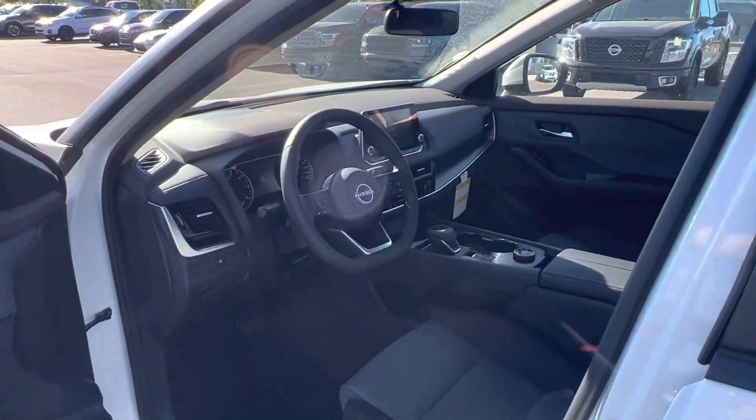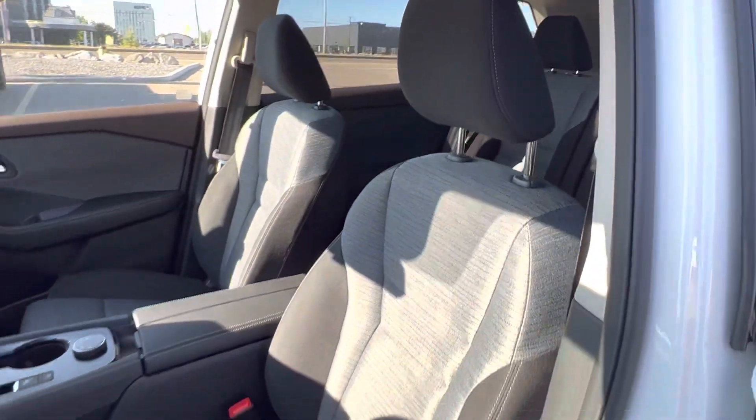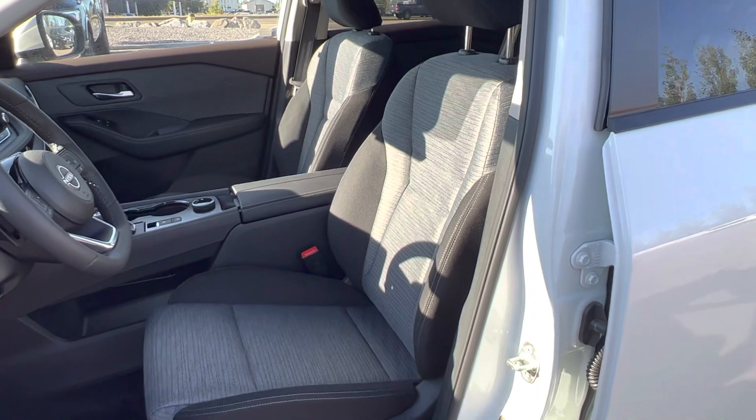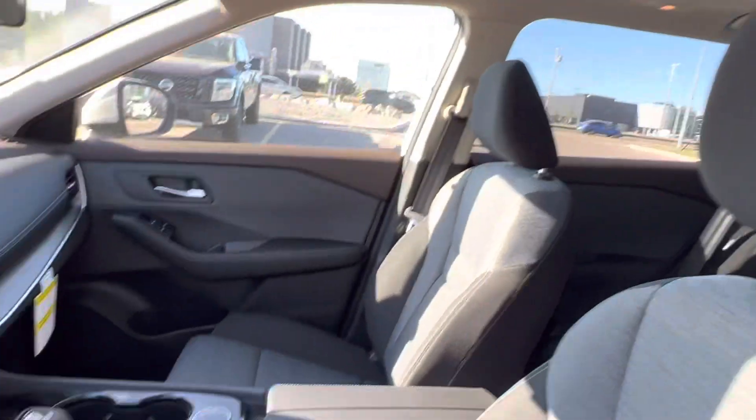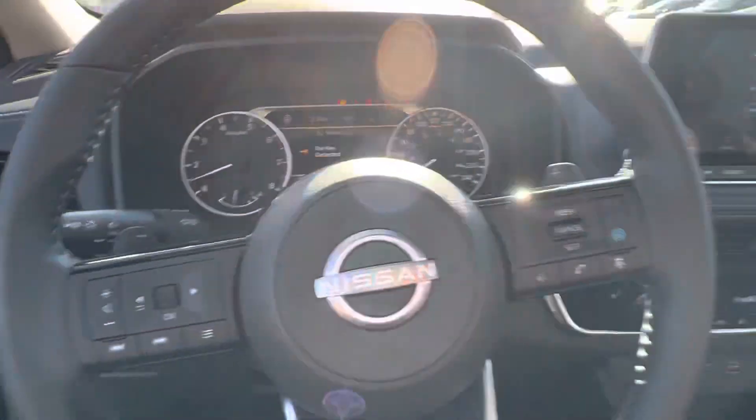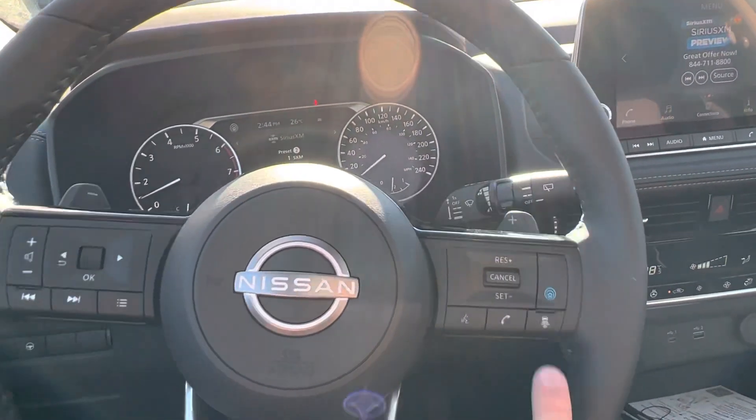Taking a look on the inside, it's going to have the same charcoal cloth interior as the S model. The big pluses: you get a beautiful moonroof to open up your vehicle, and you also get the semi-autonomous ProPilot assist features.